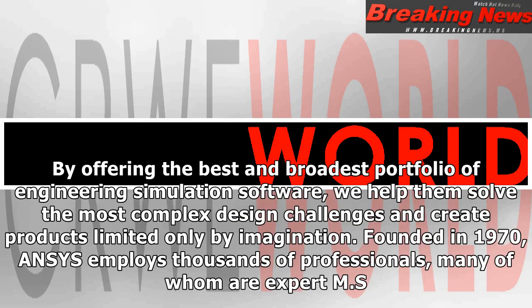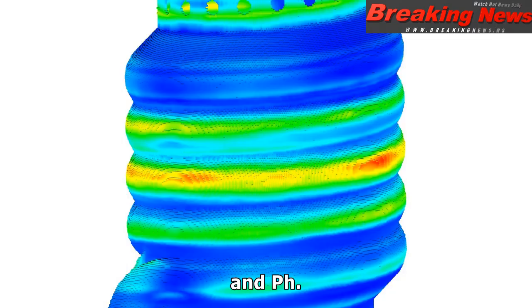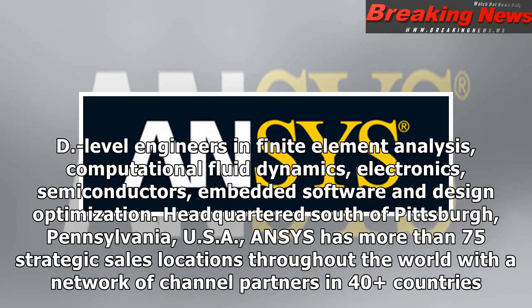Ansys is the global leader in pervasive engineering simulation. We help the world's most innovative companies deliver radically better products to their customers. By offering the best and broadest portfolio of engineering simulation software, we help them solve the most complex design challenges and create products limited only by imagination. Founded in 1970, Ansys employs thousands of professionals, many of whom are expert MS and PhD level engineers in finite element analysis, computational fluid dynamics, electronics, semiconductors, embedded software and design optimization. Headquartered south of Pittsburgh, Pennsylvania, USA, Ansys has more than 75 strategic sales locations throughout the world with a network of channel partners in 40-plus countries.